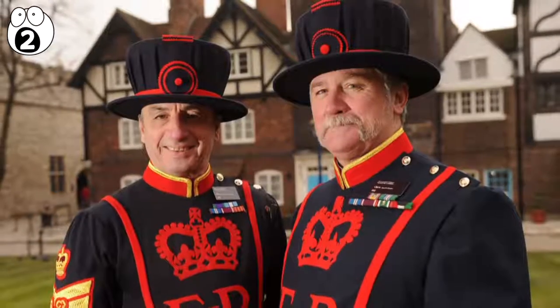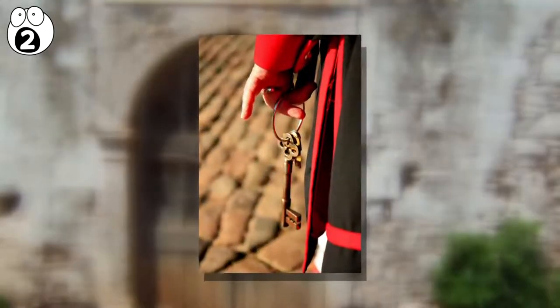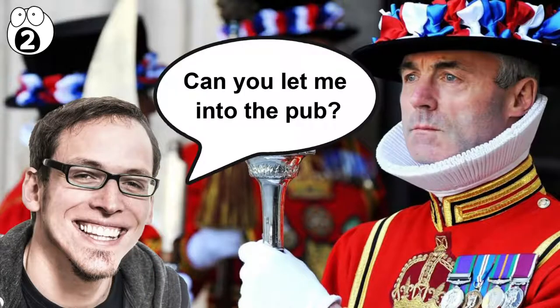To serve the Yeoman Warders and their kin, there's a secret pub hidden somewhere on the grounds. It's open to the public only by invitation, so you can't just show up, wink at a guard, and get directions.